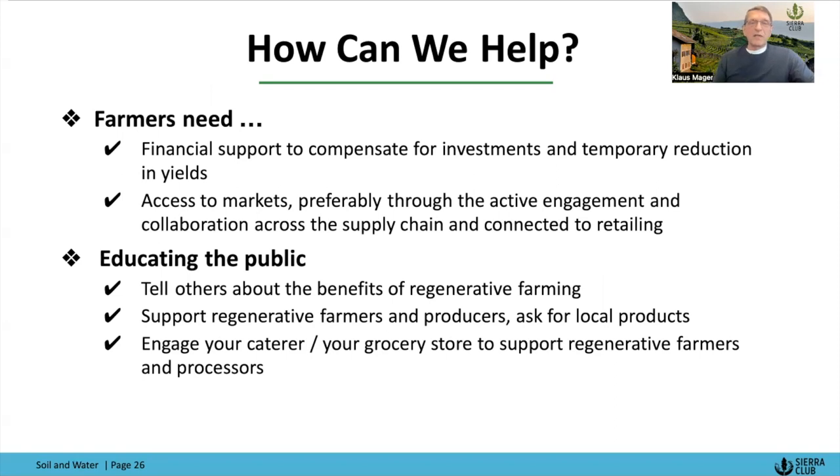Farmers need financial support to compensate for investments and temporary reduction in yields — which is why we're spending time on the farm bill. They need access to markets, preferably through active engagement and collaboration across the supply chain connected to retailing. This requires local action and local support to connect farm to fork, to connect farmers to markets. It requires educating the public — tell others about regenerative farming. Support regenerative farmers and producers by asking for local products in your grocery store, your restaurant, and engage your caterer. If you have kids in school, talk to the school caterer. On the policy level that's big, but super important now is to educate communities and help people understand what this is, why this is, and how they can individually support these efforts and make a difference.